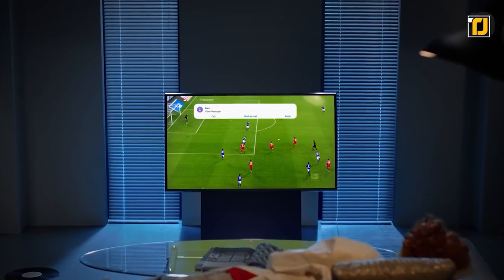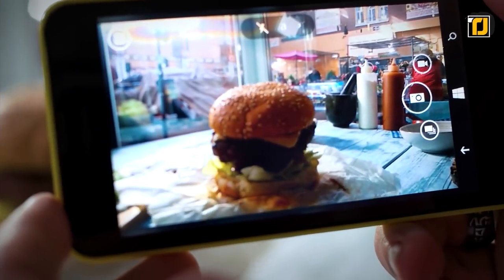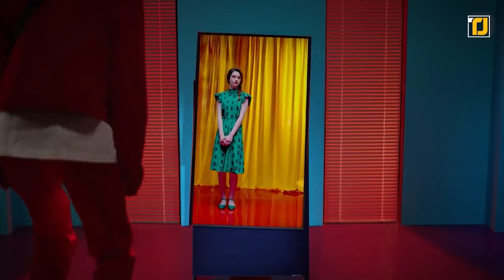The DeSiro also offers an integrated stand with a 4.1 channel 60-watt speaker system. The frame would ensure that the TV never touches the ground, even while switching from portrait to landscape mode. Galaxy phone owners can also perform screen mirroring by tapping their phone in front of the screen. Browsing social media content on a big screen has never been so fun.